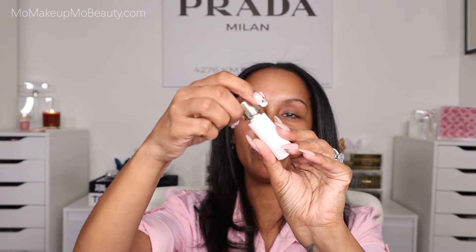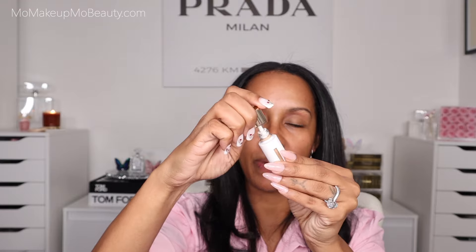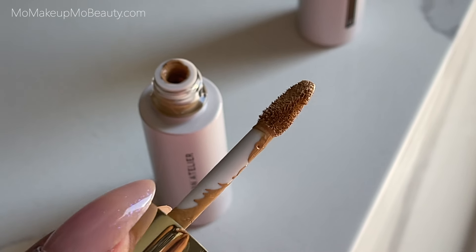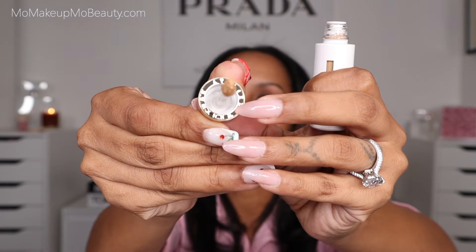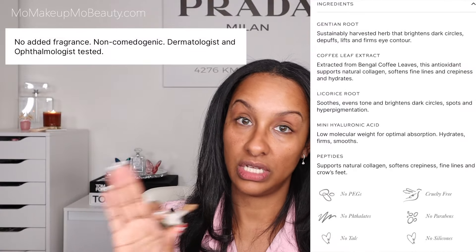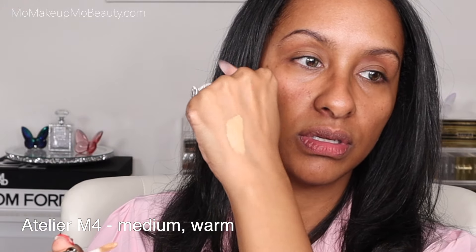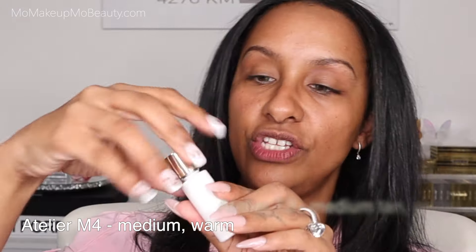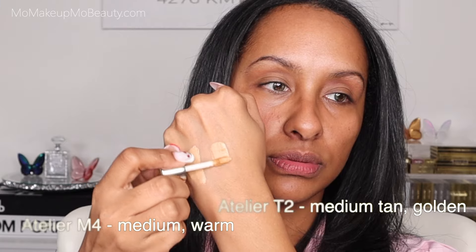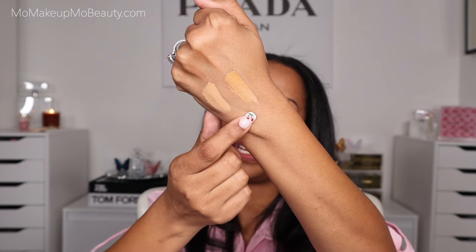Let's open it up. I haven't even swatched these — I opened the package when it first arrived but didn't swatch them. We have a doe foot applicator. No fragrance, as you'll know — Westman Atelier is super clean. Here is M4 and then T2. M4 is the lighter of the two.